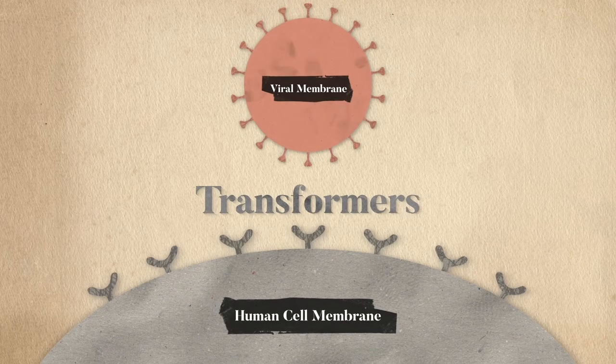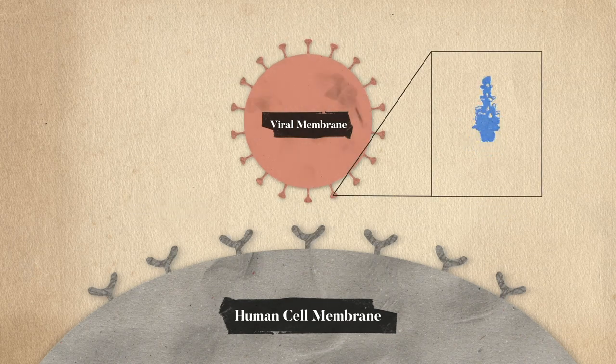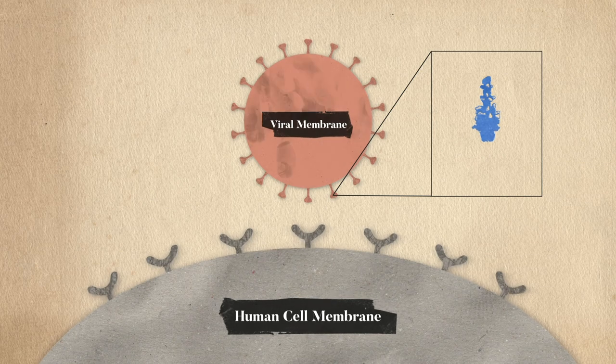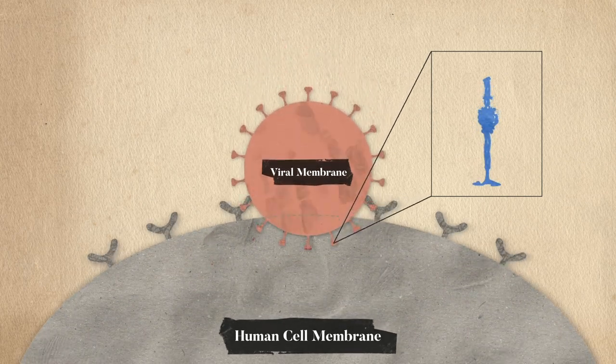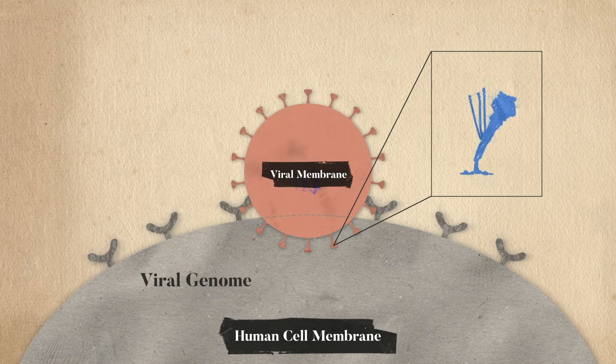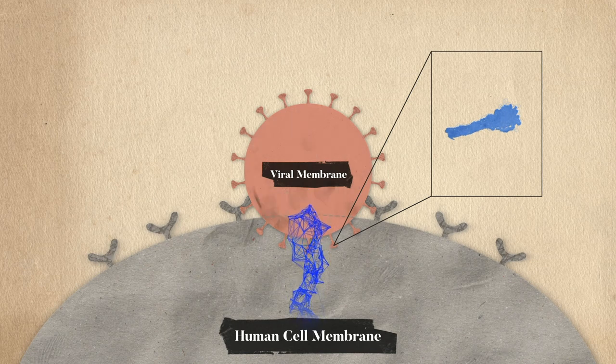These molecules are like transformers. They start off in one conformation. When it encounters our host cells, it then undergoes this really dramatic change where it kind of explodes up the top, shoots part of itself into our own cell membranes, and then refolds and bends back around into this other conformation called the post-fusion shape.